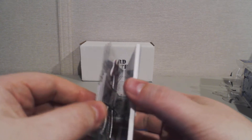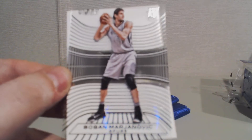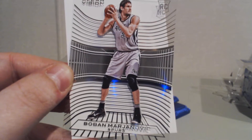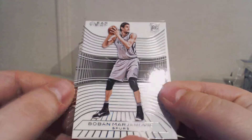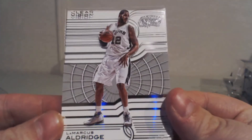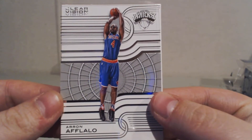We did get an autograph — very cool. Got a dummy card here so I can show you what they look like. We have Marzanovic, rookie card for the Spurs. Next up we have LaMarcus Aldridge for the Spurs. Aaron Aflalo for the Knicks.